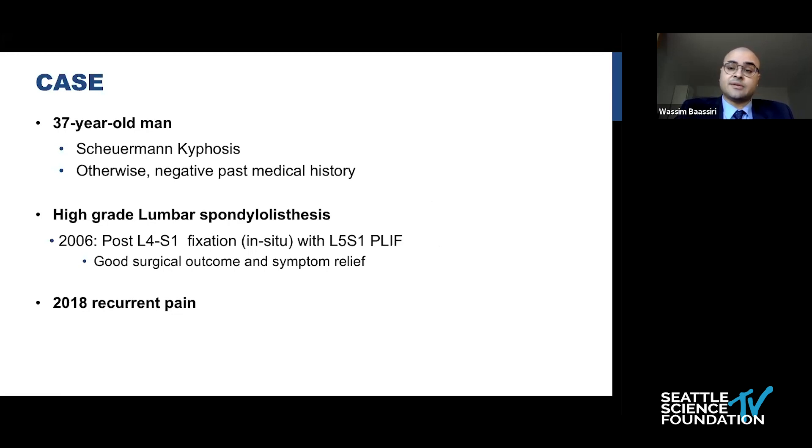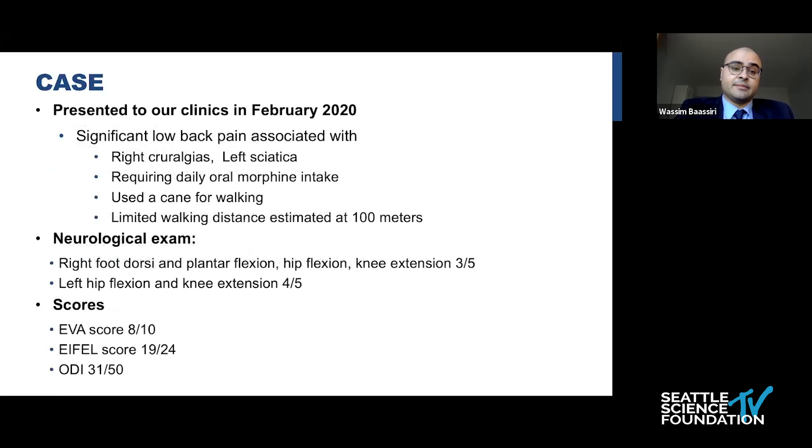He had good surgical outcome and symptom relief until 2018, where he started to complain of recurrent pain. He represented to our clinics in February 2020 with significant low back pain with bilateral lower-extremity radiation that required daily oral morphine intake. He required a cane for ambulation and had a very limited walking distance estimated at 100 meters.